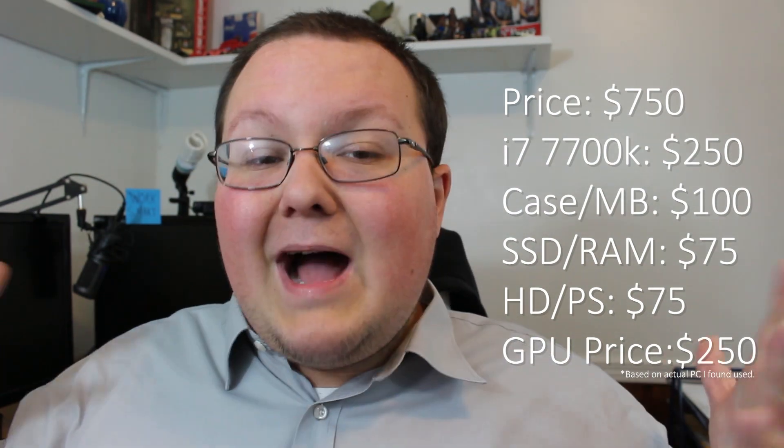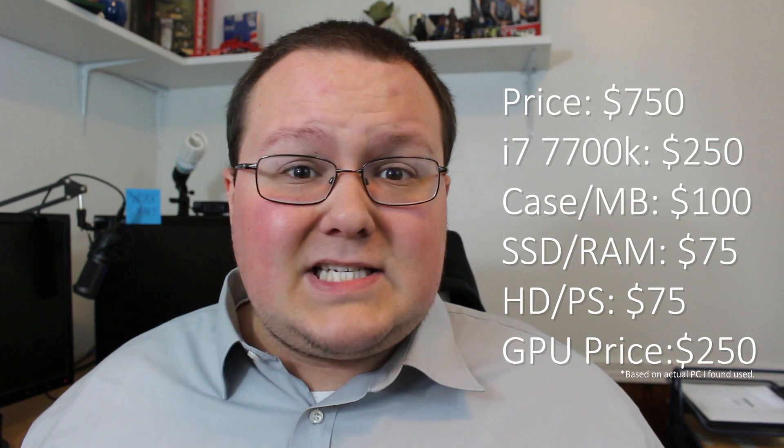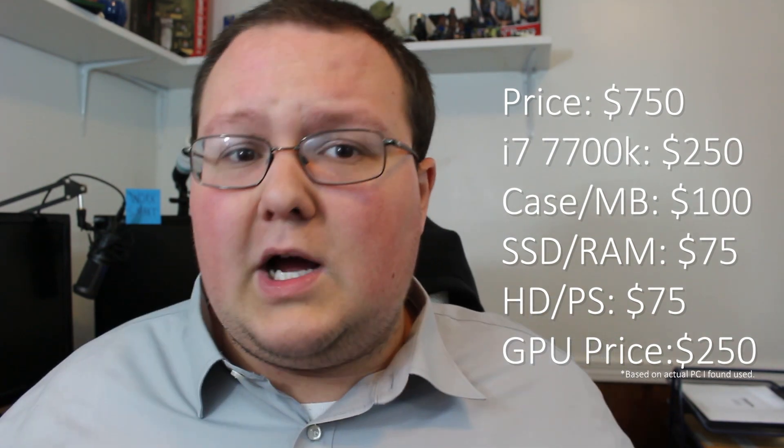Depending on the components in the system, you might end up making enough that the graphics card overall cost you only $200. This is a lot more work, but it is a way to get inventive. Sometimes buying a $1,000 completely built PC system is actually cheaper than buying a brand new graphics card on the market today — that is how much these prices are inflated.